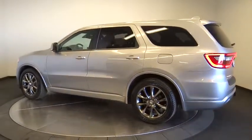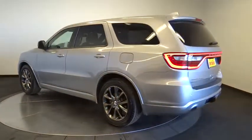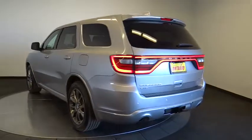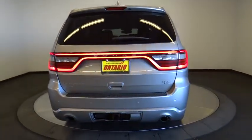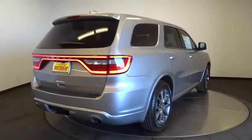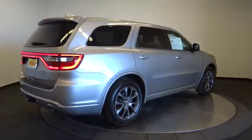This vehicle has less than 45,000 miles. Here are some of this vehicle's great options: anti-lock braking system, keyless entry, stability control, steering wheel audio control, remote engine start, power lift gate, all-wheel drive.